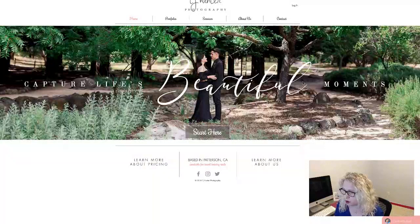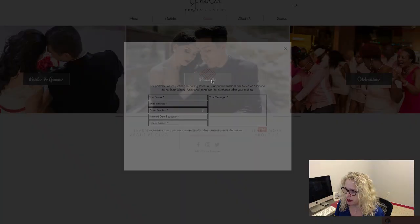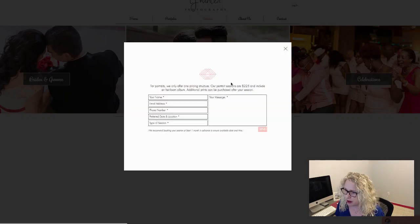I think it's all beautiful. And what I noticed is that you say 'start here,' and when you click on that button it takes you to these pages — brides and grooms, portraits, celebrations. And if I click on one, it goes straight to contact and pricing. That's fine, but you kind of take them from 'start here' without really telling them about yourself, then straight to contact and pricing. Maybe say 'for a complimentary consultation, fill out this form.'